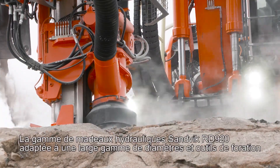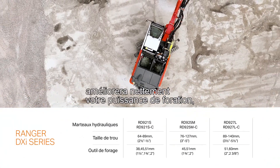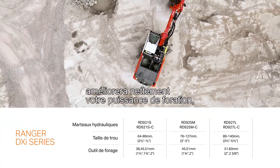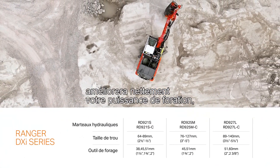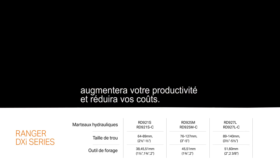A set of Sandvik RD920 series rock drills for different rock tools and hole sizes covers practically all needs and will improve your drilling power, increase your productivity, and reduce your costs.